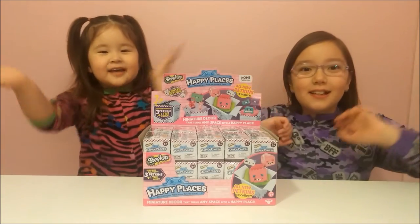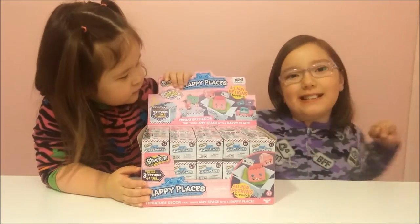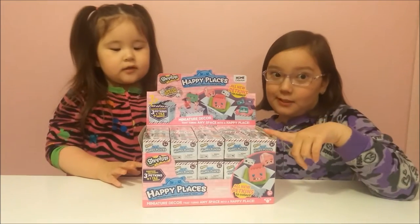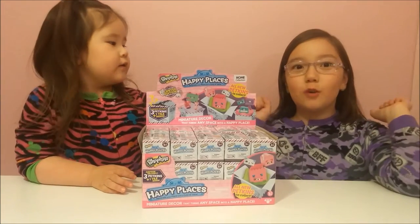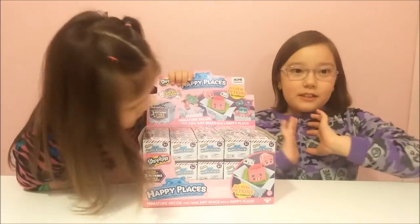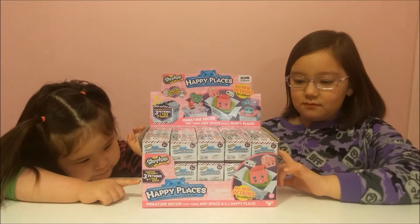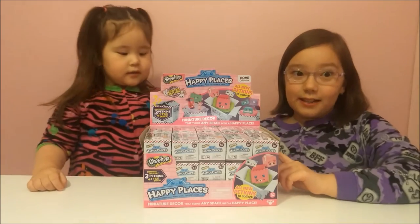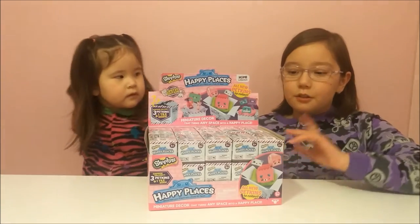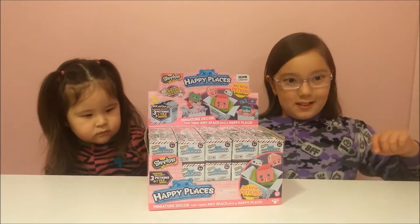Hi guys! Today we got this Shopkins Happy Places full case of Series 2. This is our first time opening Series 2 of the Happy Places — we opened Series 1. I'm so excited for Series 2 because it shows new Shopkins, and I cannot wait to see what's in them, including limited editions, just like Series 1, and the heirloom Petkins. We're going to try to make this video quicker, so we're going to open them one by one and show you Petkins later. Let's get started!